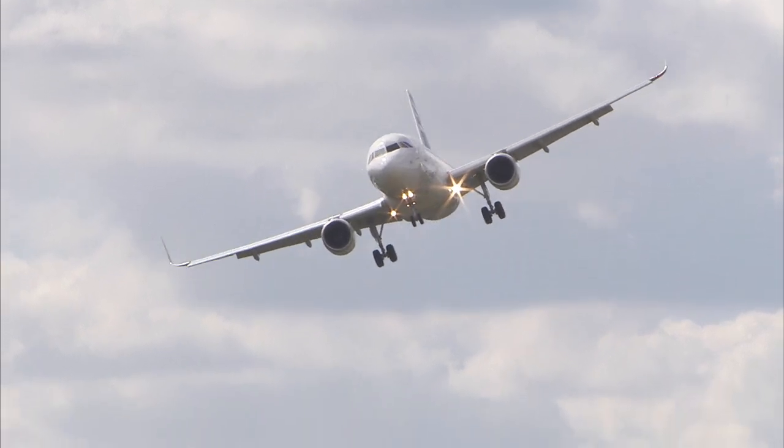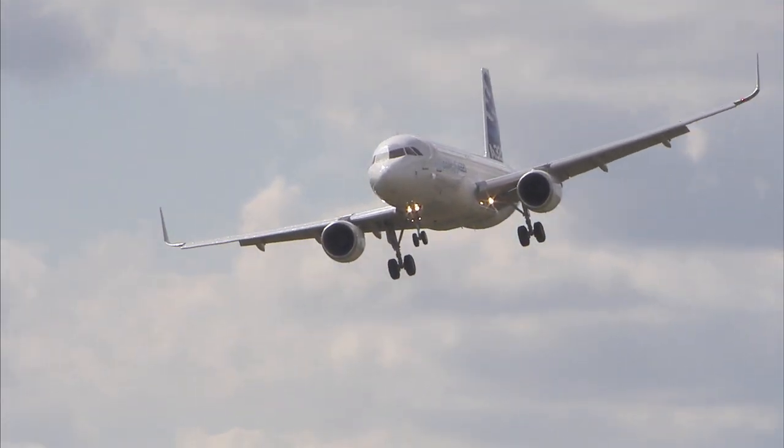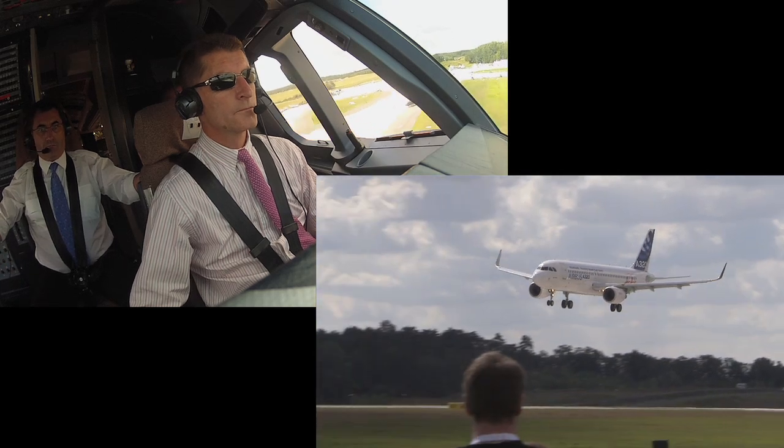Today we have chosen to land just in front of the public, so we take off on one runway and land in the opposite direction.